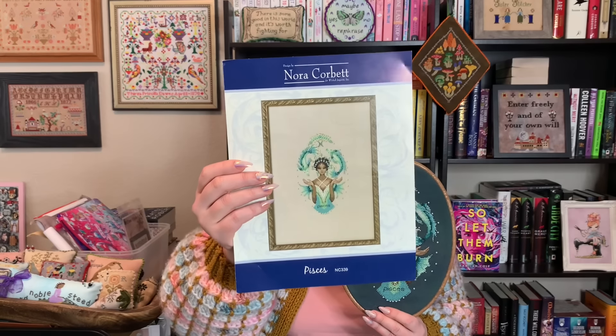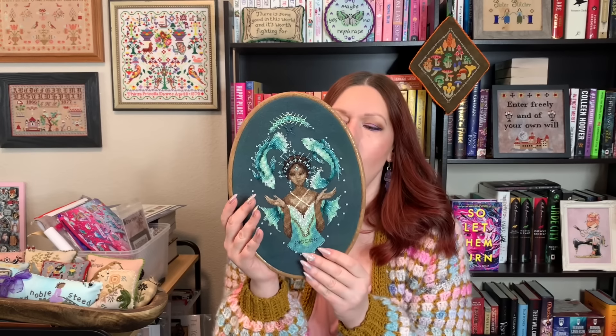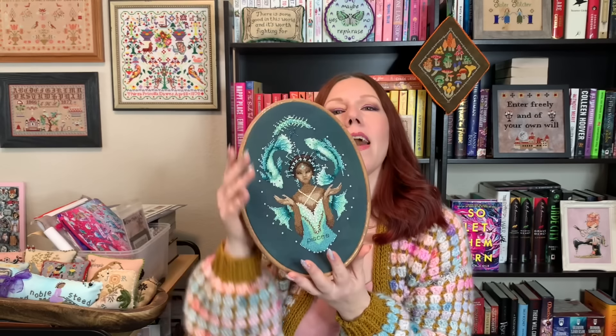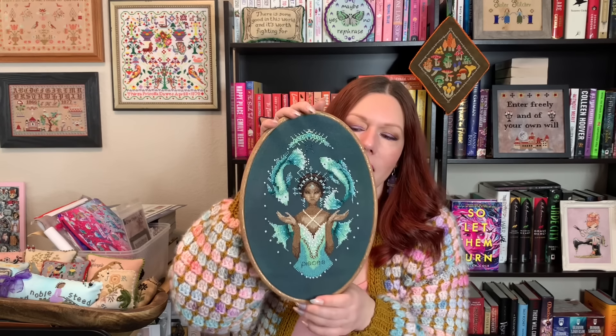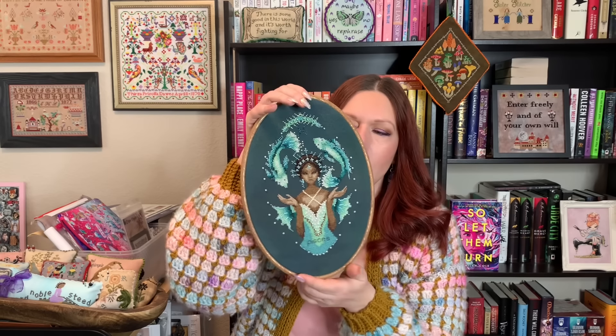This is how Pisces looks on the chart. I definitely did something different with the fabric — this is a 28 count Monaco that I dyed myself, but I used all of the called-for DMC floss and the bead pack. She is stitched exactly as charted and I think she's just absolutely gorgeous. I've decided I want to do all of the Zodiac signs from Nora Corbett. I had already done Aquarius previously, so I started Pisces when Pisces season came around and I'm going to do each subsequent Zodiac girl as we enter that sign.